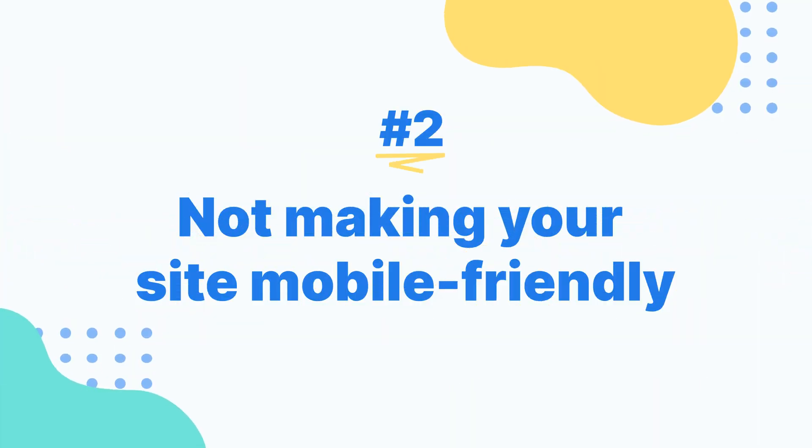Not Making Your Site Mobile Friendly. Another big problem a lot of websites have is that they aren't mobile-friendly. The way to fix that problem is to use responsive design on your website. That's a type of web design where the site automatically restructures itself to fit whatever screen it's viewed on, so it'll look slightly different on a laptop computer than it will on a phone.